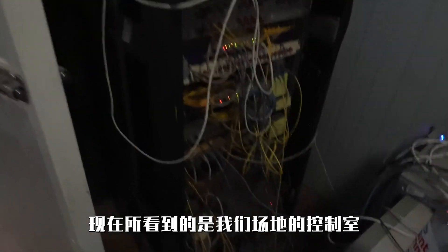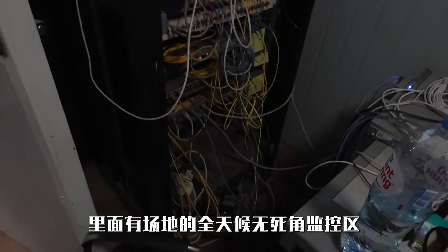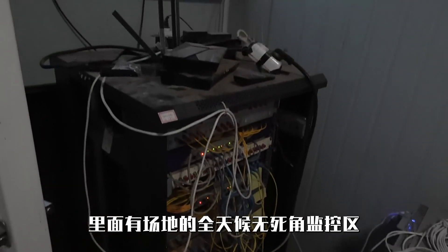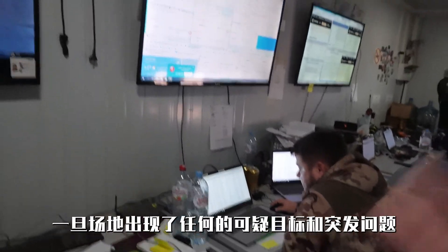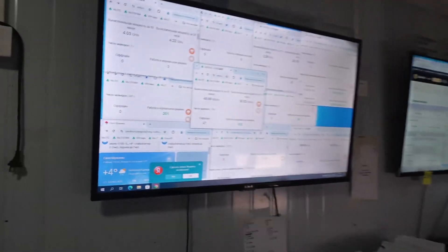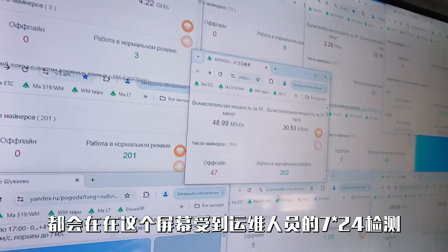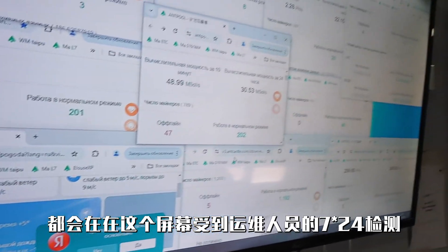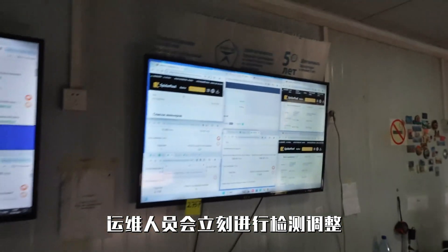What you are seeing now is the control room of our mining site, which is the core area of the entire facility. It features 24/7 surveillance with no blind spots, temperature anomaly alarms, and intelligent remote fire prevention equipment. If any suspicious targets or emergencies arise, the Russian soldiers are ready to respond. This is the mining machine monitoring system — every machine operating at the site is monitored by maintenance personnel 24/7 on screen. If there are any issues with the hash rate or power supply, the maintenance team will immediately conduct inspections and adjustments.